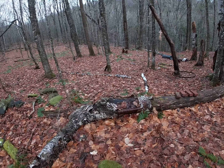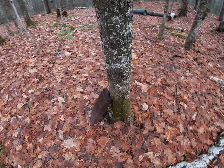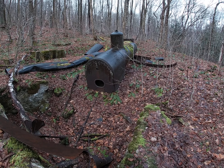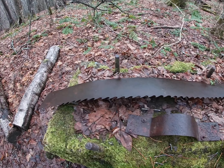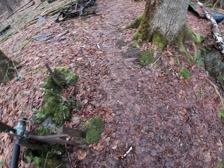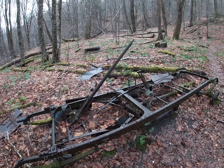It could be one of their buildings for sure. Brick. Alright, we made it to the last block of the sawmill. Lots of equipment up here.